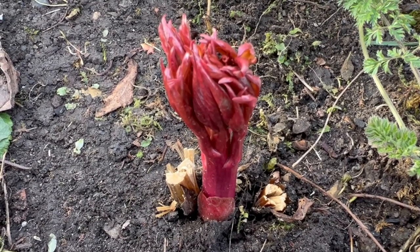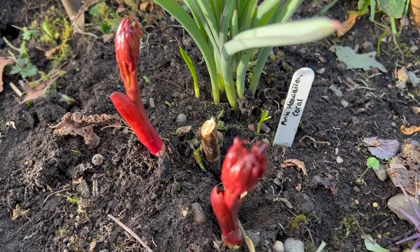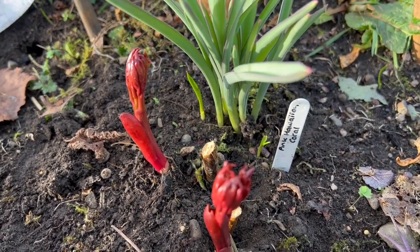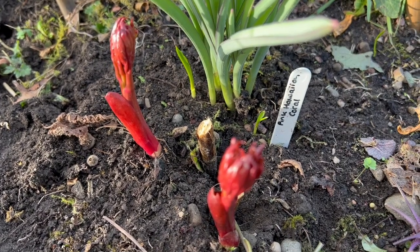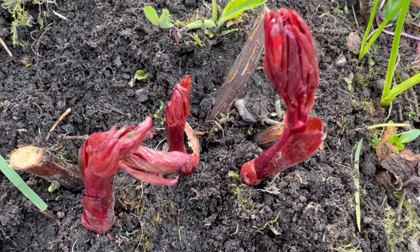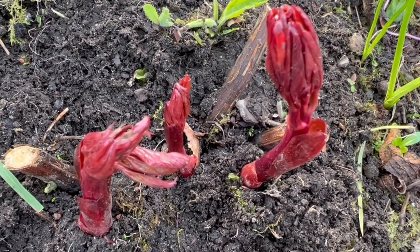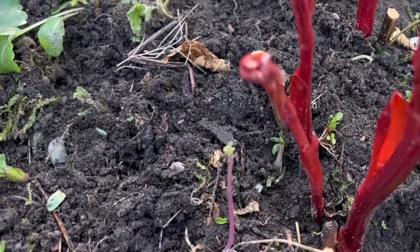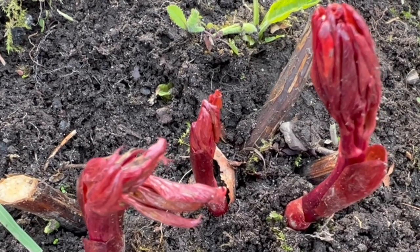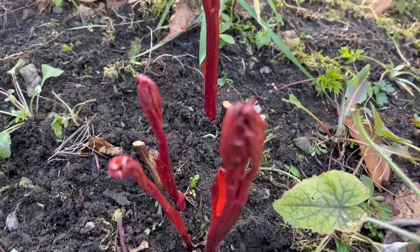Peonies are a new venture for me — they make the most amazing cut flowers in May and June here in the Scottish borders. I had a couple planted when we first moved in, and last year I decided to invest in quite a few more and plant them in their own bed with some alliums growing beside them. Peonies take a while to get established before you can cut from them — you're looking at anywhere between three to five years after planting before you get a good number of stems. This is going to be year two for me, so it'll be next year before I can think about whether there are enough flower stems for arrangements — that's going to be an exciting year.